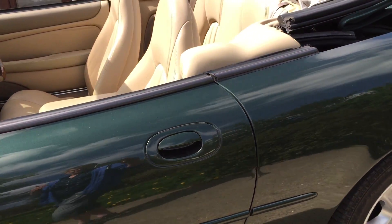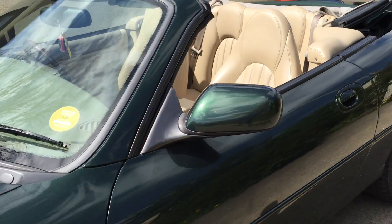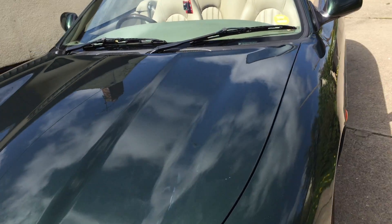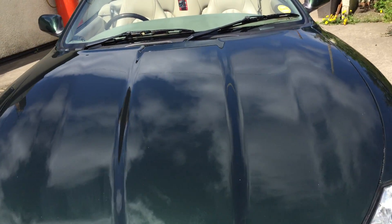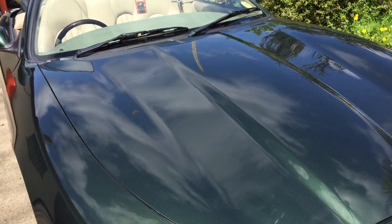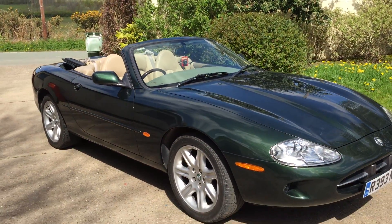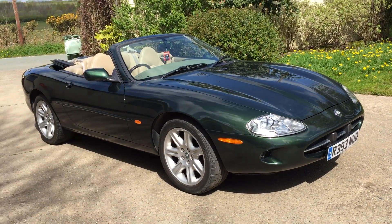In terms of history, there's a full service history from new. Predominantly Jaguar or Jaguar specialists have maintained this car, and that's provable in the record. This is a pleasurable car to drive, and the asking price is in the listing.